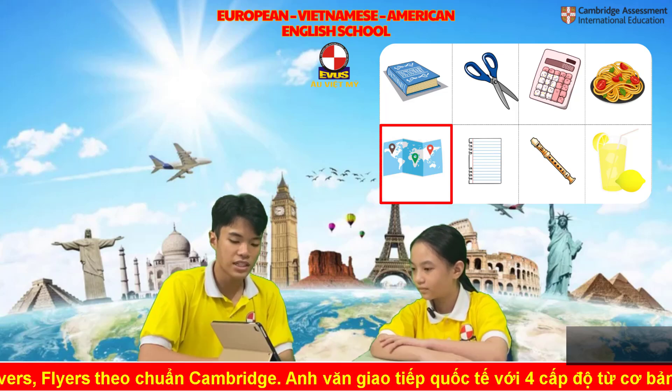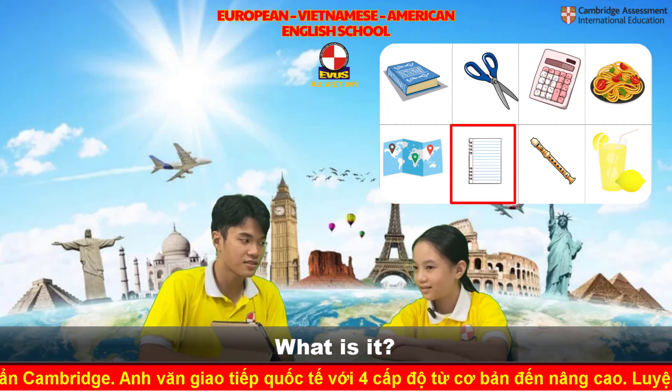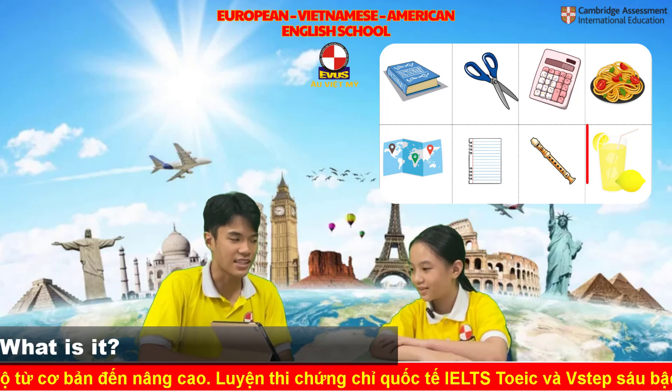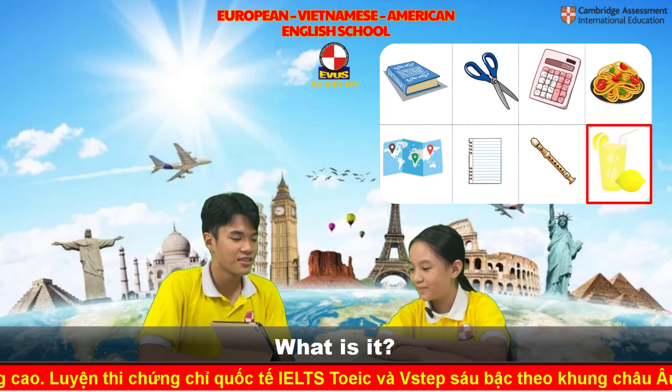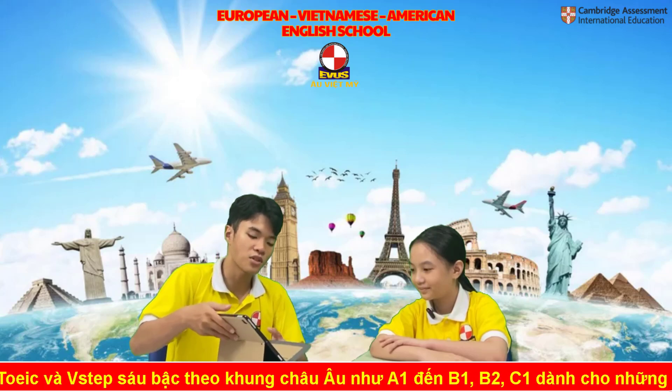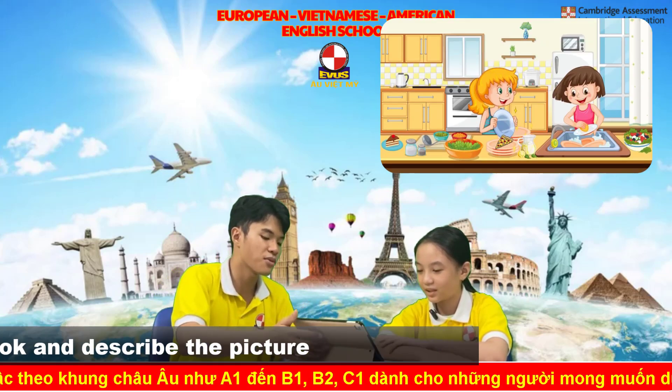It's a map. A map. What is it? It's paper. And what is it? It's lemonade. Alright, very good. Now the last part of your speaking test. I want you to look at this picture. Tell me what do you see?